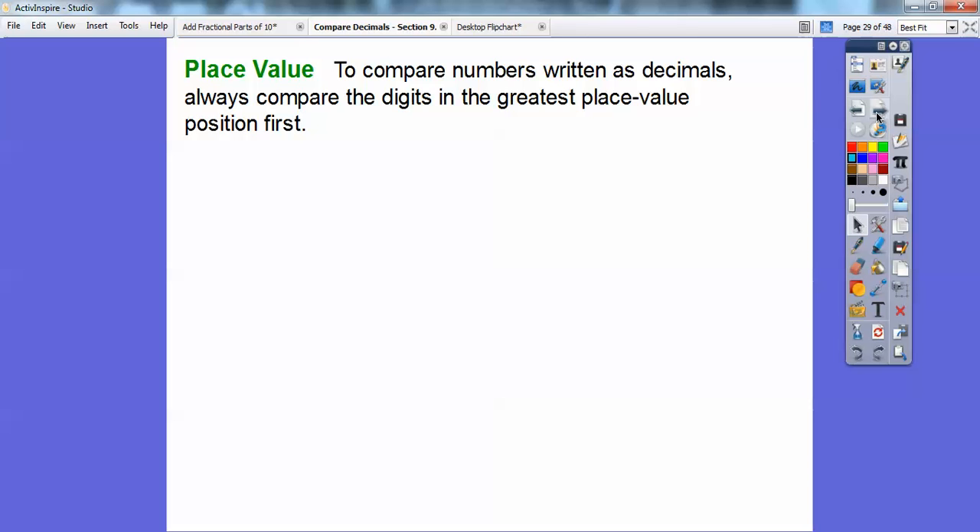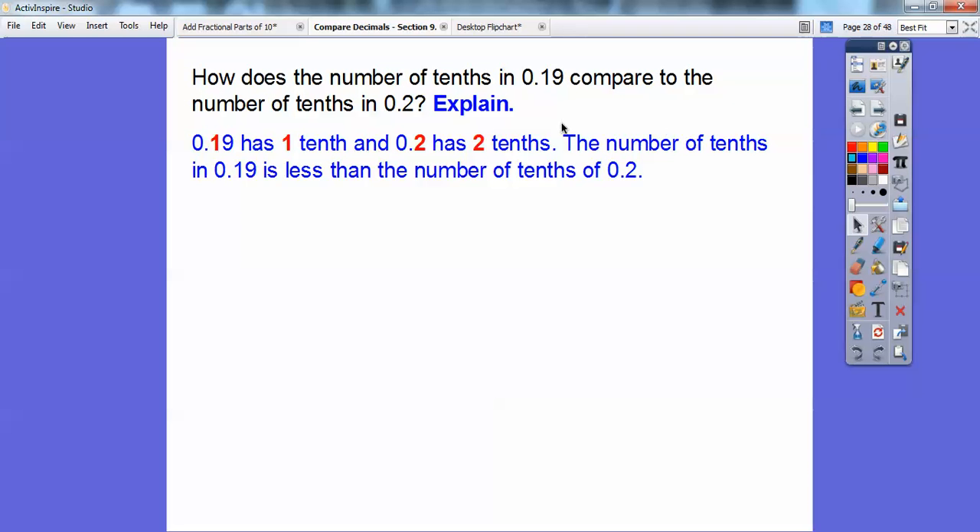To compare numbers written as decimals, always compare the digits in the greatest place value position. They both have zeros in the ones spot. Going to the next spot — the tenths — this has a 1 and this has a 2. Since 2 is greater than 1, 19 hundredths is less than 2 tenths.